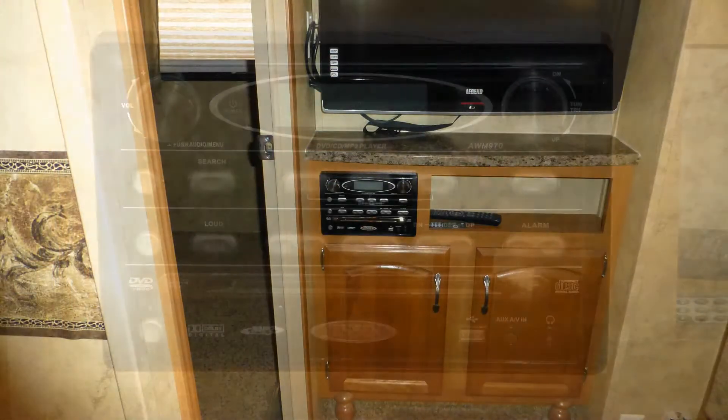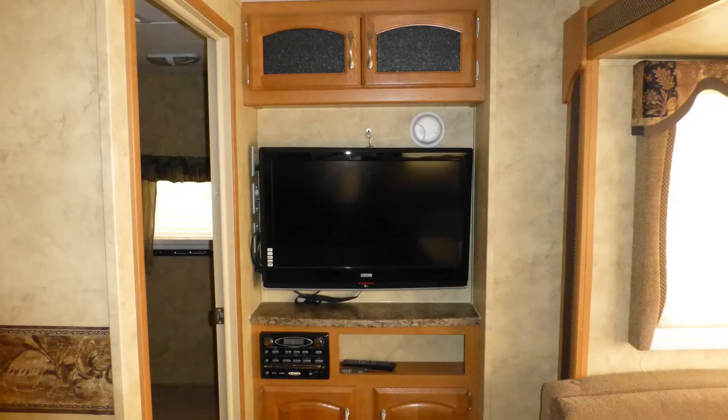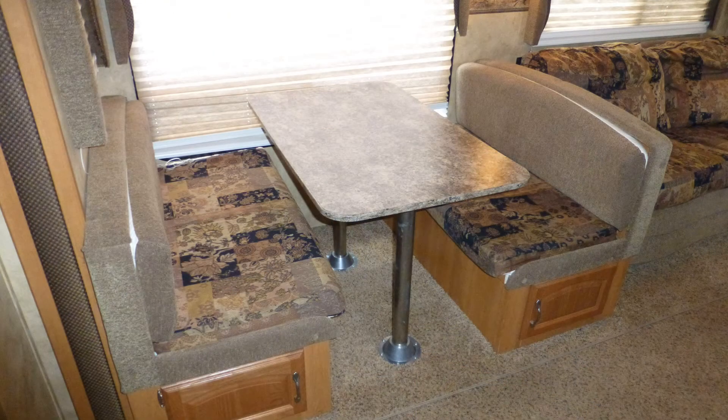There's also a built-in AM FM CD DVD stereo with MP3 connection for listening to your favorite music and playing DVDs. Other viewing options include cable from a standard hookup or local channels via the roof-mounted antenna. Gather round the convertible dinette with superior Formica top and premium fabric booth seating while watching your favorite shows.